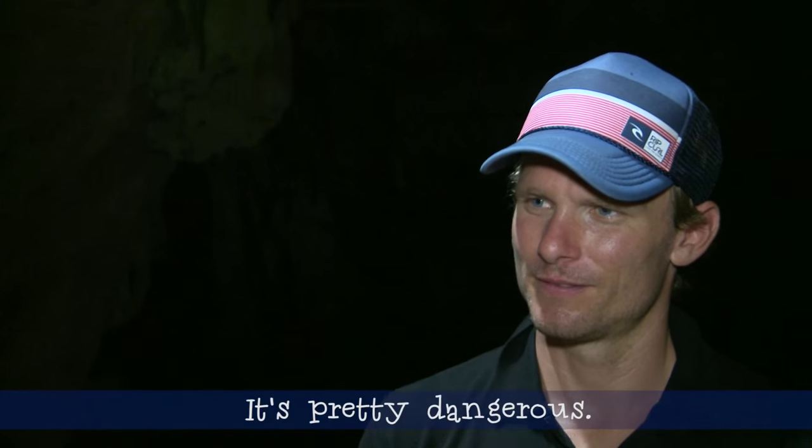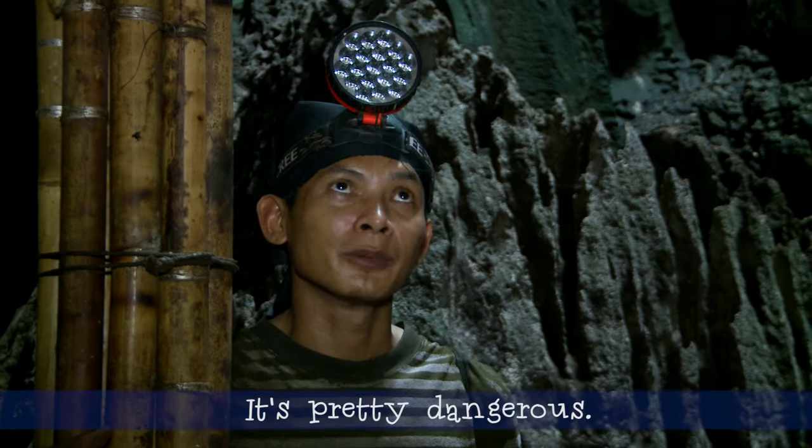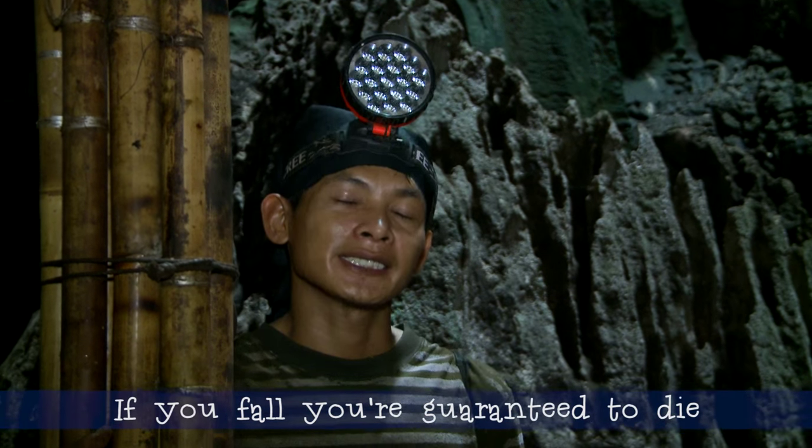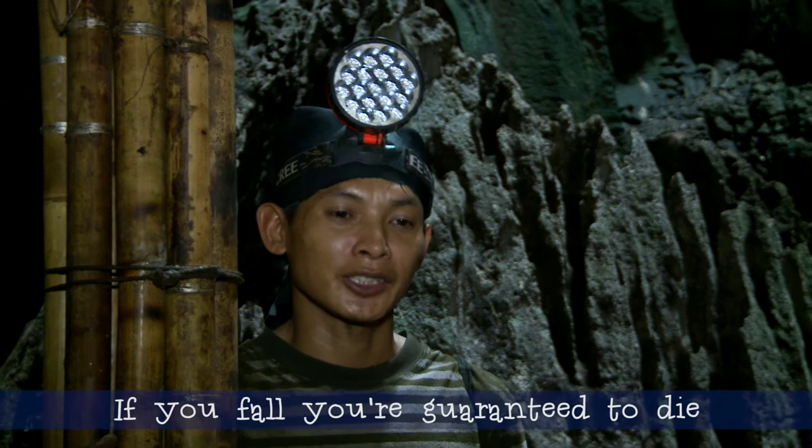Is it a dangerous profession? When working in a place like this it's really dangerous. For the dead, it's a guarantee that the bird's nest collector will die.